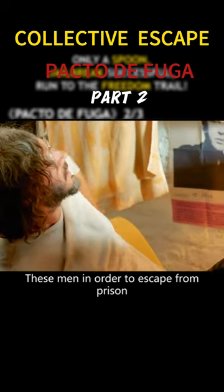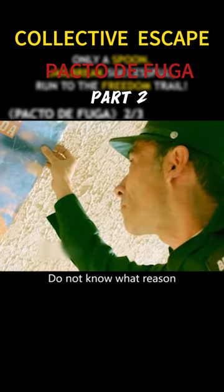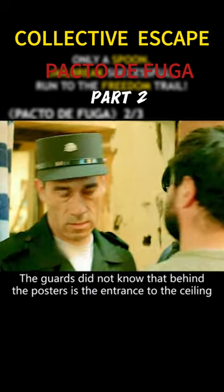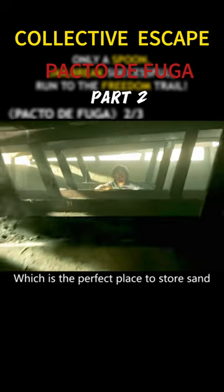These men, in order to escape from prison, even cut a large hole in the ceiling. Before long, the guards began to check each cell, but they blocked the hole in time. A guard seems to notice the anomaly, but for some reason he did not tear down the poster and left. The guards did not know that behind the posters is the entrance to the ceiling, which is the perfect place to store sand.